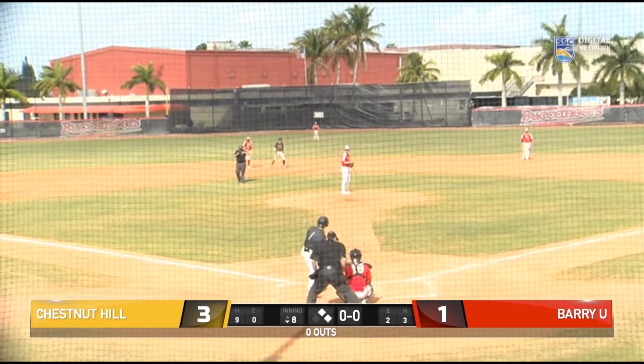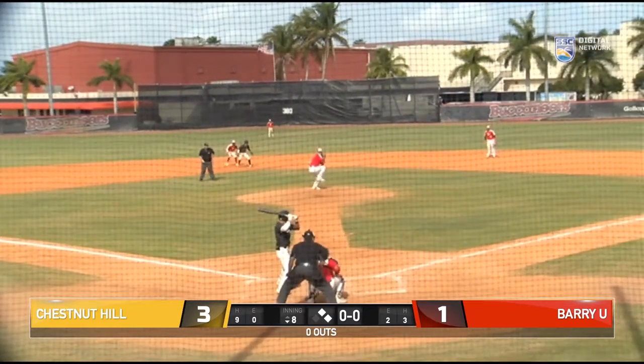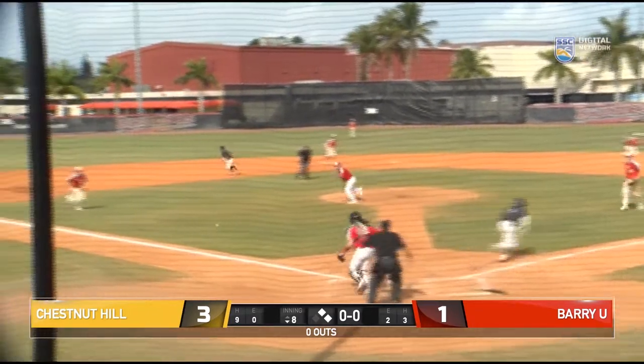That is his natural batting position from the right side, so let's see if he can drive one in. He squares up to bunt — beautiful bunt there.